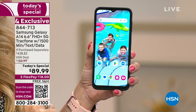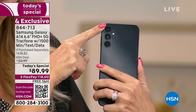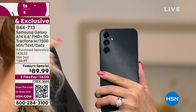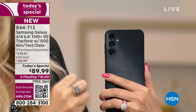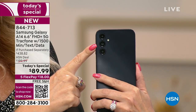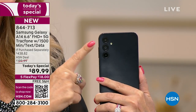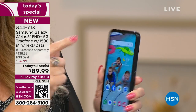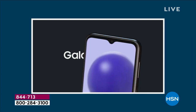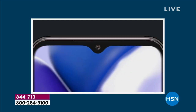You're also getting some of the best cameras we've ever offered — a triple rear camera configuration. You don't have to select which camera you're using for each shot; they work in harmony, in tandem, to give you some of the best pictures. Your main camera is 50 megapixels with a flash. You also have that front-facing upgraded 13 megapixel camera for your flawless selfies.